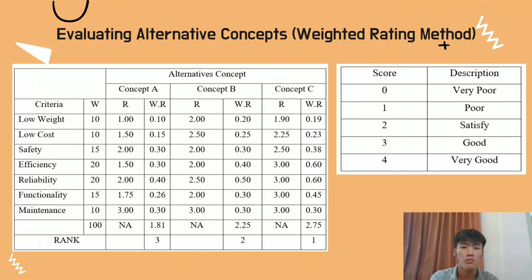Concept evaluation uses a highly quantitative analysis to evaluate the best-suited concept design. The most popular technique is the weighted rating method, where each concept is rated from 0 (lowest) to 4 (highest). Each rating is multiplied by its respective weightage and summed to determine the best concept. From the table, Concept C has the highest score, followed by Concept B and then Concept A. Therefore, Concept C was selected for the further design process.